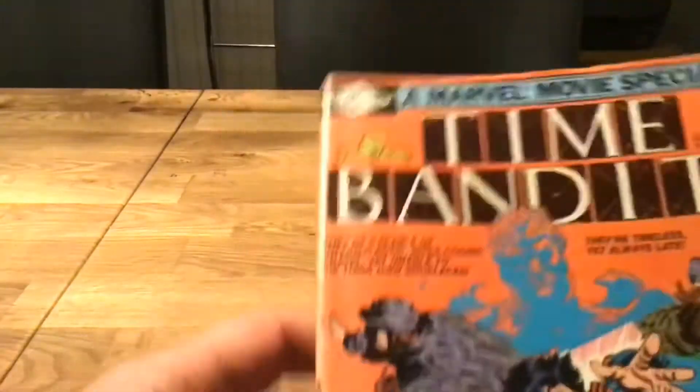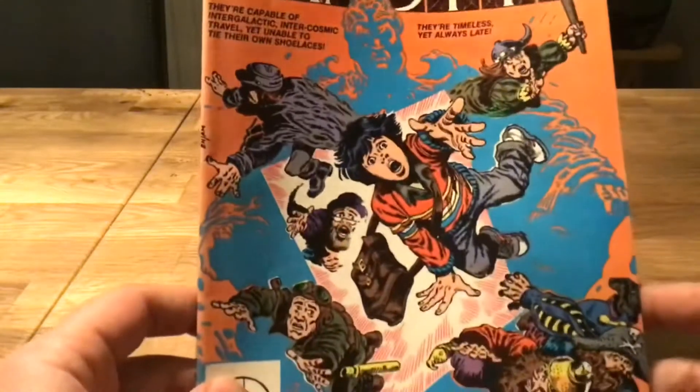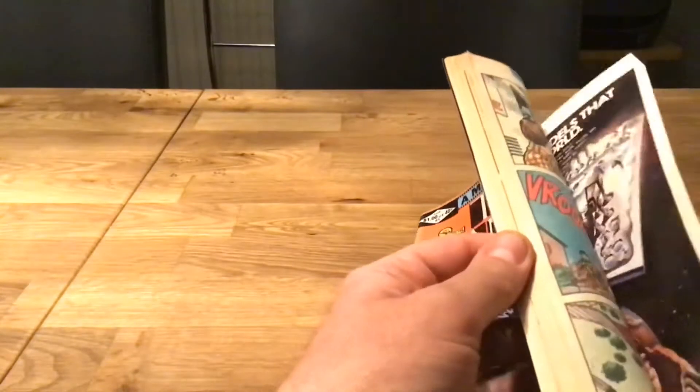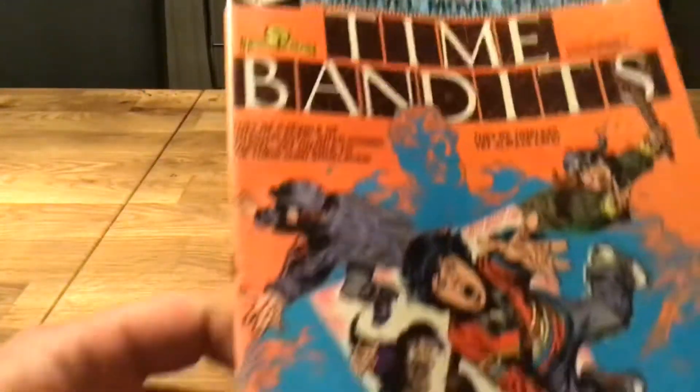It cost me three pounds, so that was a bargain — considering this is a bumper issue: 48 pages, 48 pages of goodness.